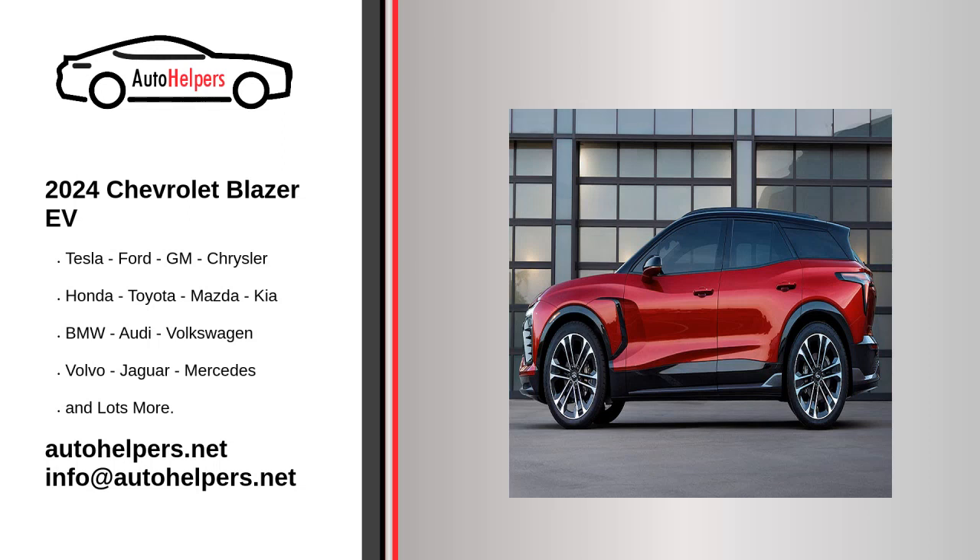The 2024 Chevrolet Blazer EV is the latest to join the fleet of new electric vehicles from General Motors, utilizing the Ultium platform.